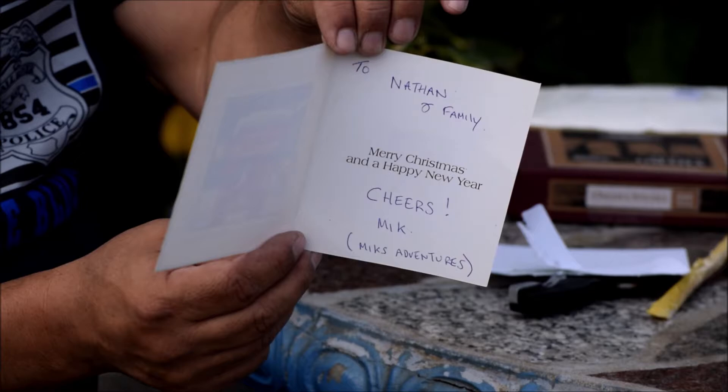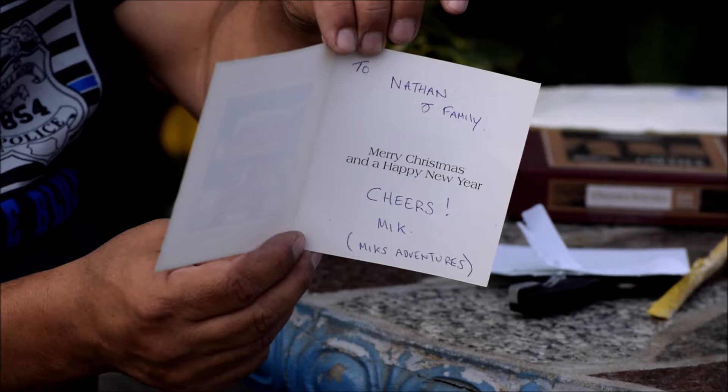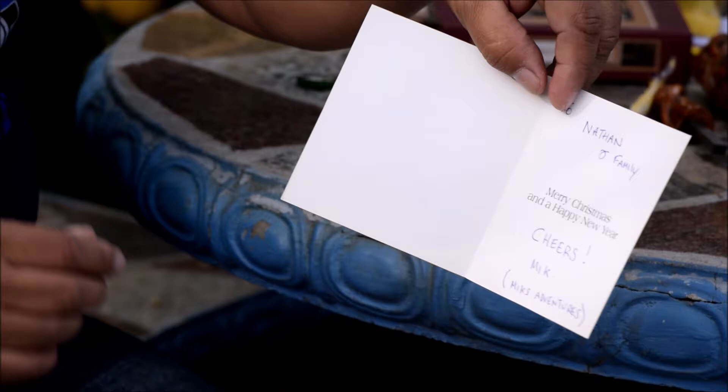All right, cool beans — it's Mick from Mick's Adventures! Thank you very much Mick for thinking about me. Very cool. Thank you very much Mick, I really do appreciate this, man. Cool beans.